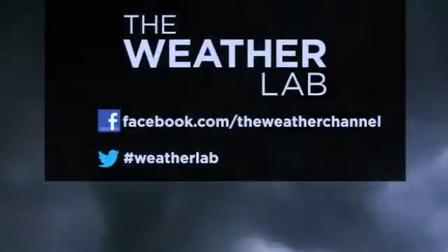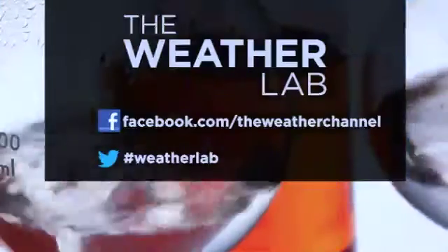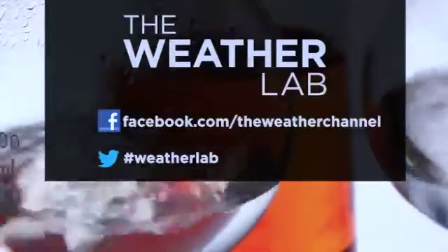If you have an idea for the Weather Lab, contact us on Facebook or Twitter. In the Weather Lab, I'm meteorologist Chris Warren.